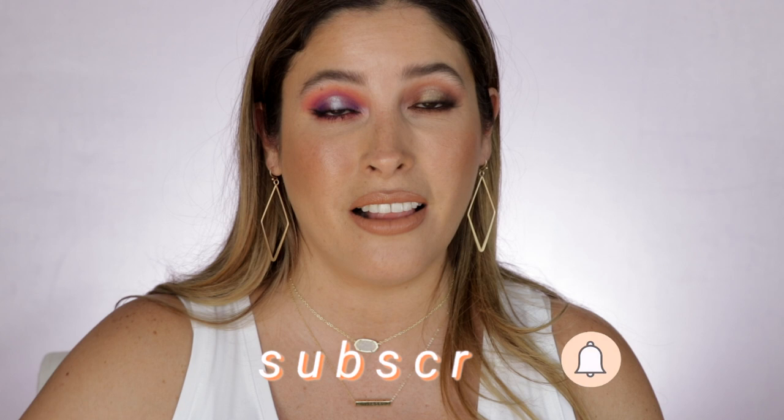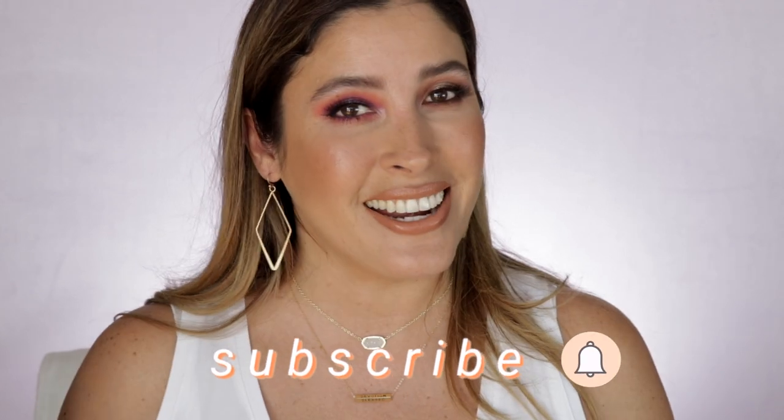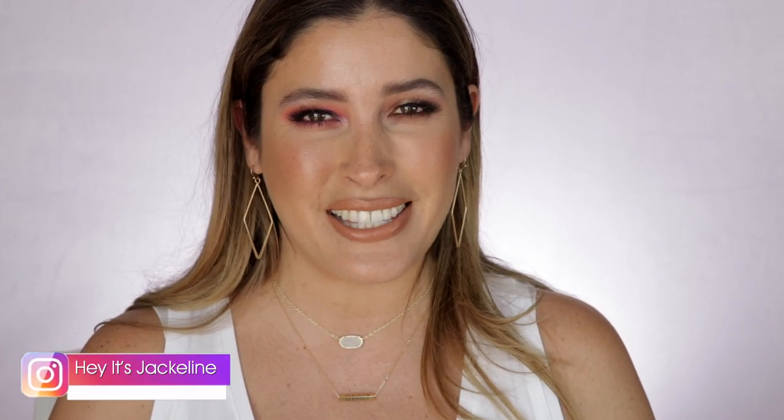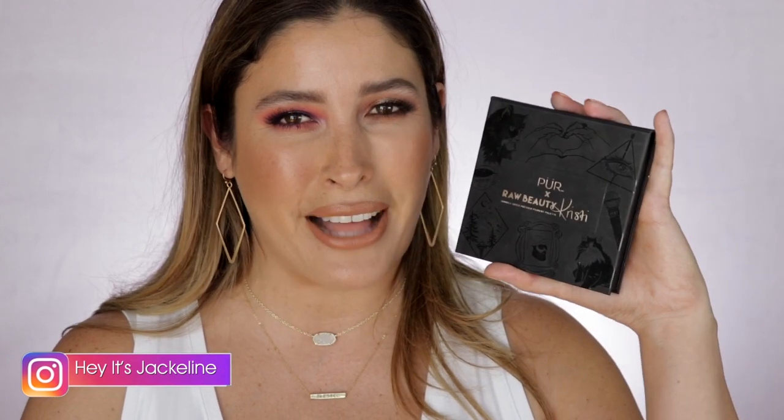Before we get started, if you're new here, I hope you will consider subscribing to my channel, ring that post notification bell so you don't miss any of my uploads, and come follow me on my Instagram. If you want to see all the details of this very hyped-up palette, just keep on watching.